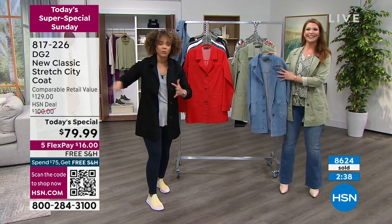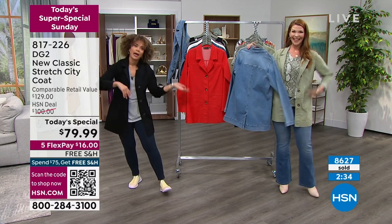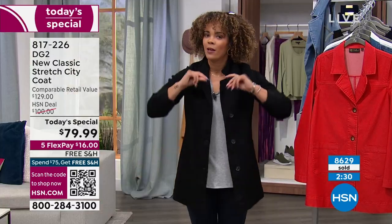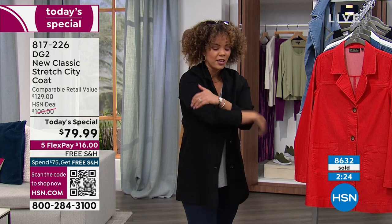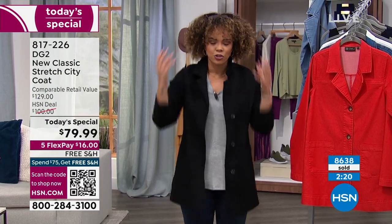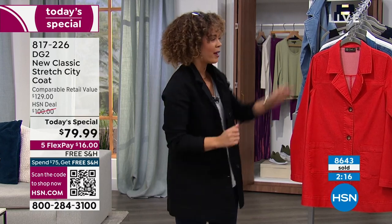I don't want you to get distracted with everything that's going on — running to the store, reminding your friends, figuring out where we're meeting and what time. I want you to go ahead and snag your coat and then just go about your Sunday. You almost have 30 days to love it or send it back, but I think you'll love the stretch. I think you'll love the comfort. It's a structured jacket but it's so soft and it feels really great.